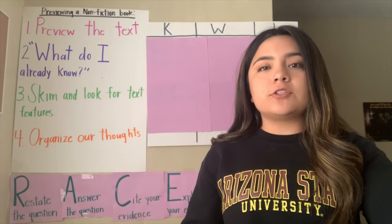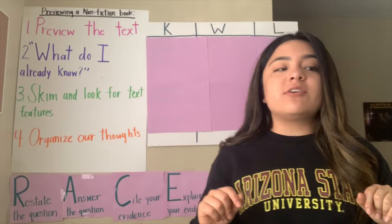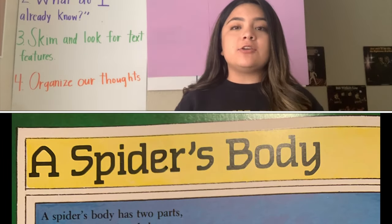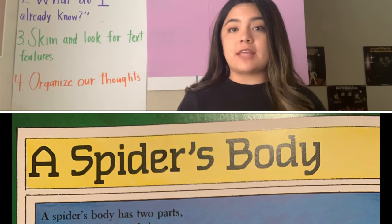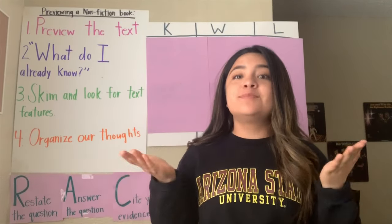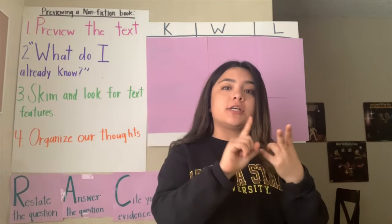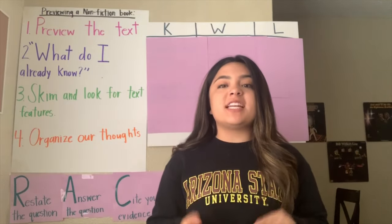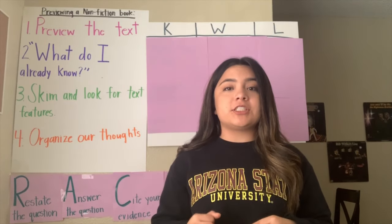Usually on those pages, it has headings. Headings are larger, bold fonts and they usually tell us what the main idea or the topic of that page is. It tells us either the main idea or topic, so we have an idea of what we are about to be reading.